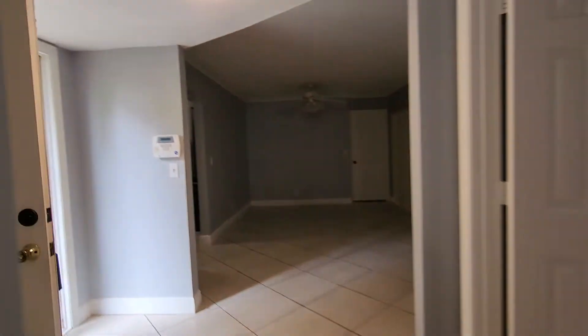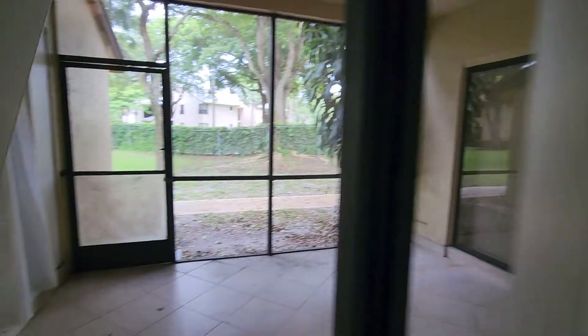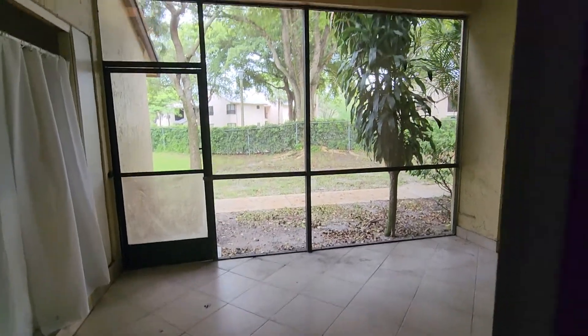This is the formal dining area. Now we can go see the master bedroom — note there's no light bulb in this area. The master bedroom is a big size with a master bath and also has its own entrance to the private patio.